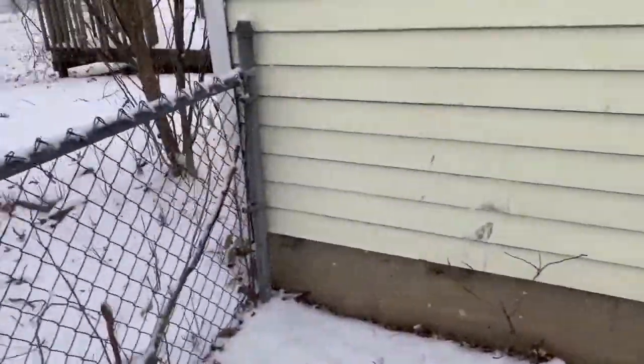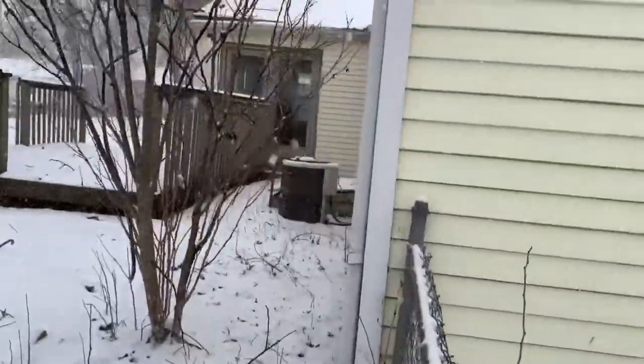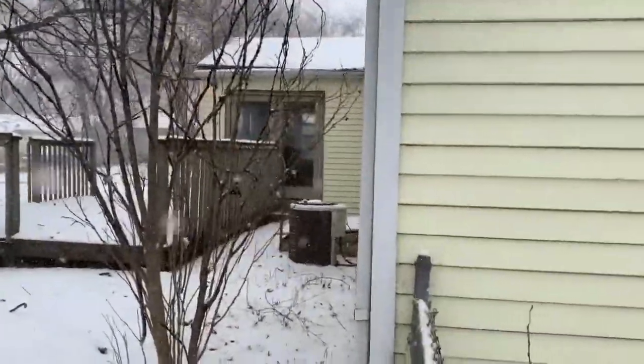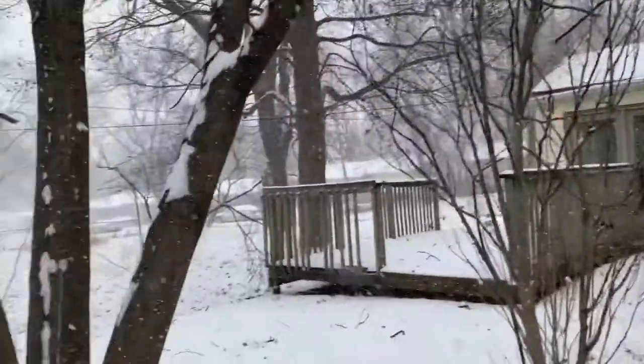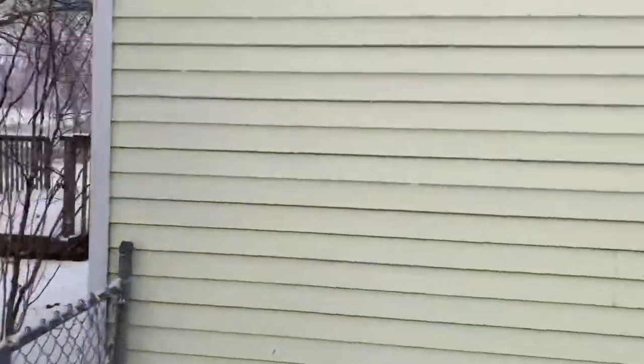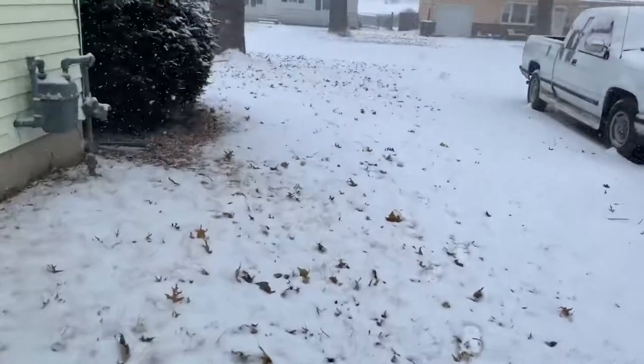There's a little bit of a crack in the foundation there, and one right there. And then you've got a back deck. This is the backyard with some mature trees in it. We're gonna go ahead and take a look inside.